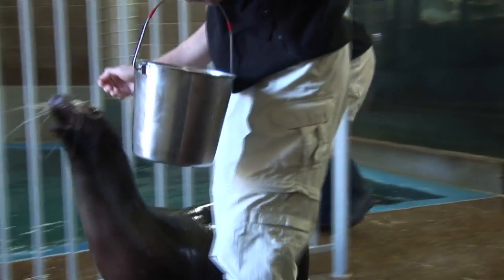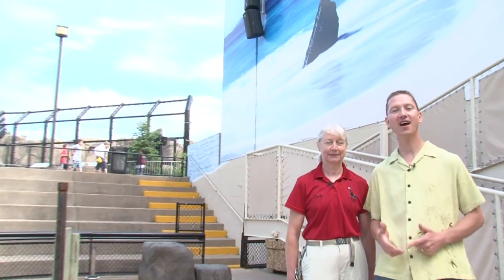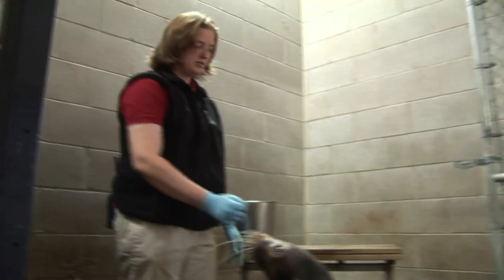Now that Sparky is all fueled up, let's head into the training room to see how she gets ready for Sparky's Zoo Hop. Just like on Broadway, Sparky and her trainers rehearse for the big show. Cindy here is one of those trainers and a star of the show. So Cindy, how do you teach these behaviors to the animals? Well, we use operant conditioning training methods — it's a positive reinforcement method of training behaviors.